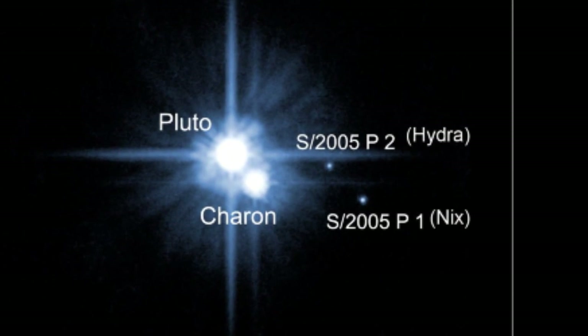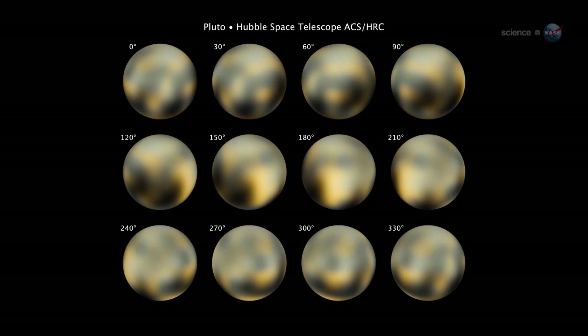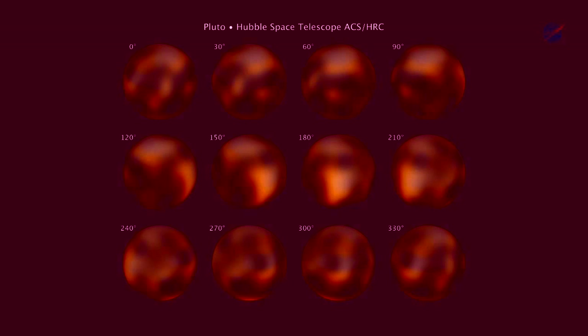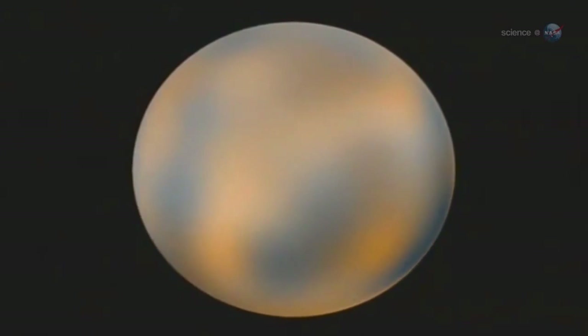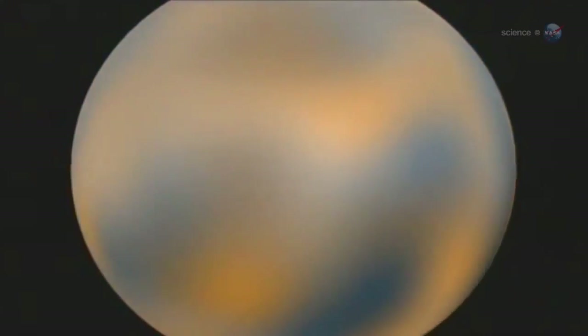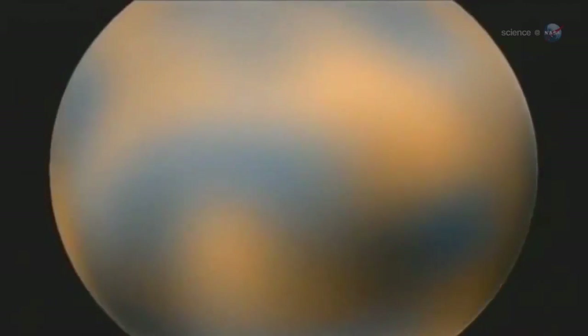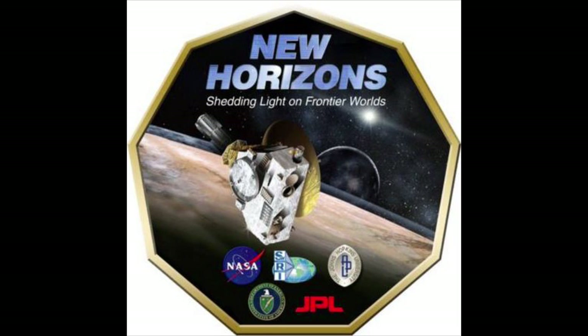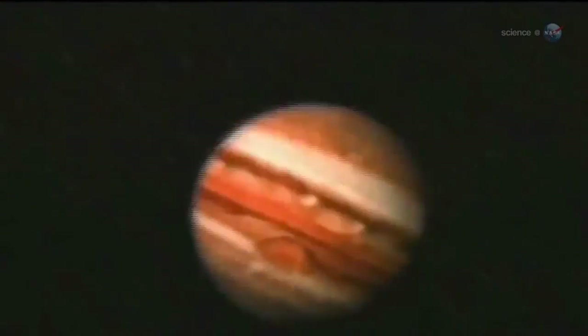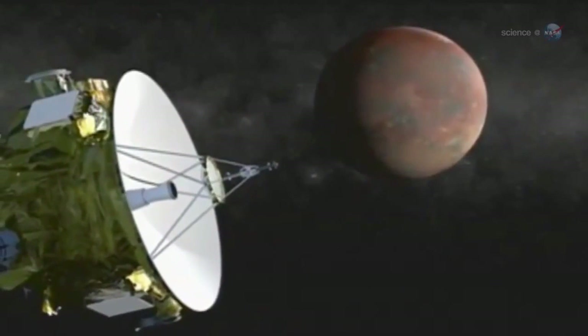Welcome to the dawn of New Horizons. Pluto is almost completely unknown - it is so far away that even the Hubble Space Telescope strains to see it. The best images so far show little more than Pluto's shape, spherical, and color, reddish. Over the years, changes in those color patterns hint at a dynamic planet where something is happening, but no one knows what.